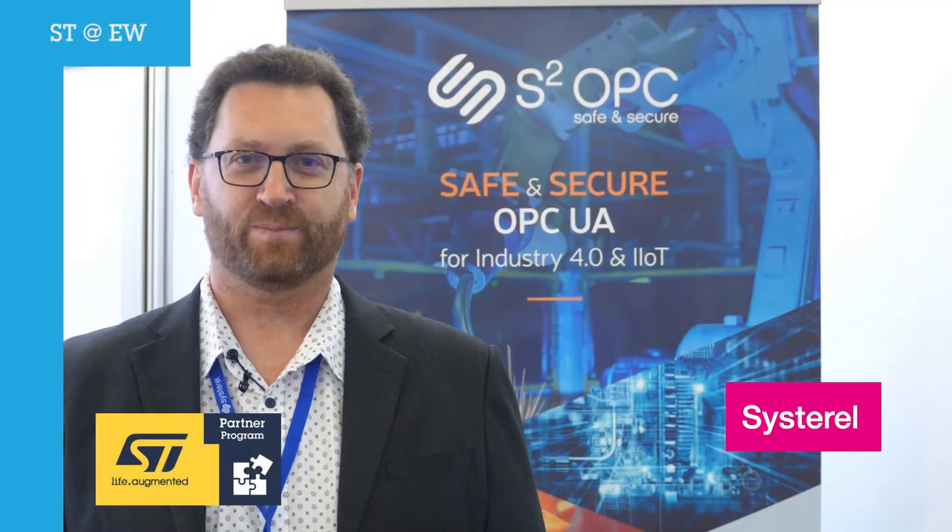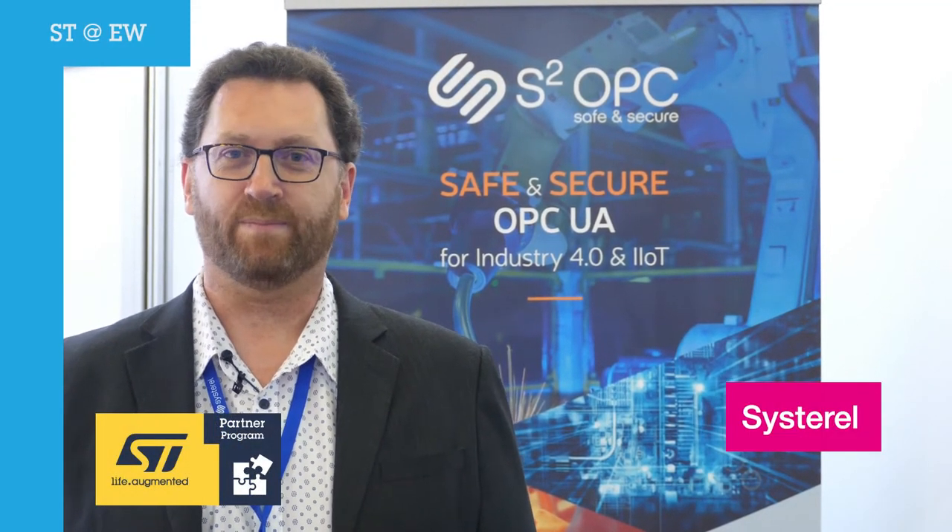Hi, my name is Vincent Pouzol. I'm from a French tech company named Cicerelle. I'd like to talk to you about Industry 4.0 as it speeds up factory digitization at warp speed.